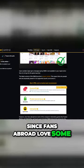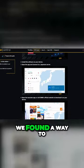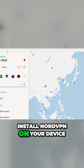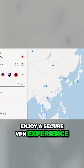However, since fans abroad love some of the company's interesting games like Tukin Rambu and Stationflow, we found a way to bypass DMM region locks and access the launcher from anywhere in the world. Install NordVPN on your device, open the app, and connect to a Japanese server to enjoy a secure VPN experience.